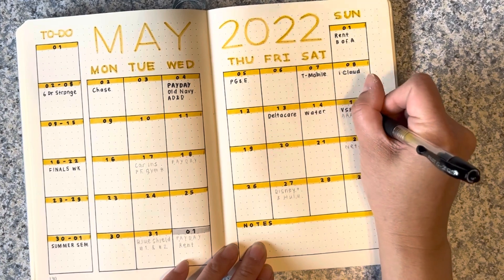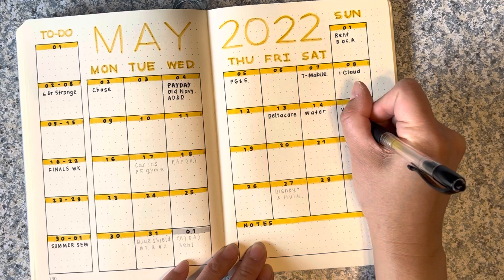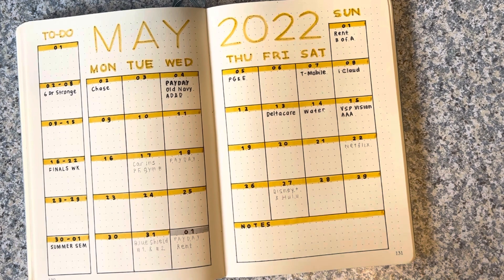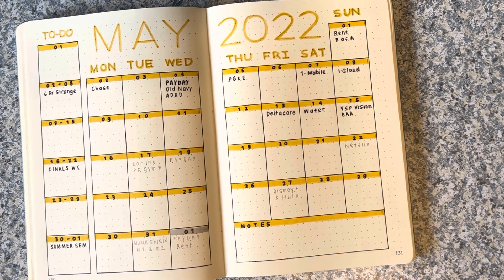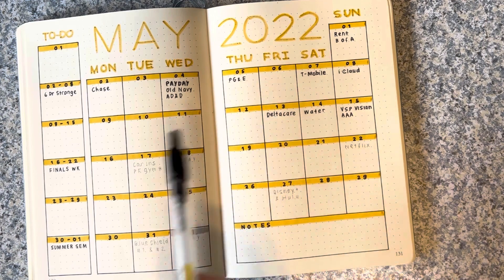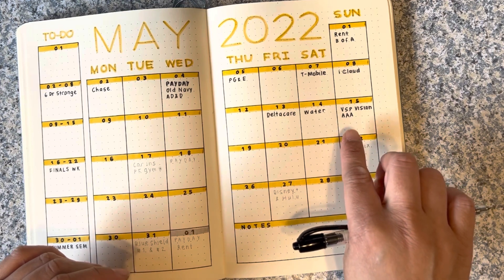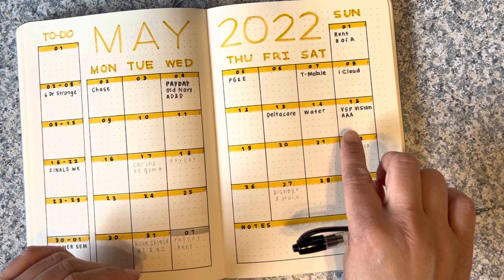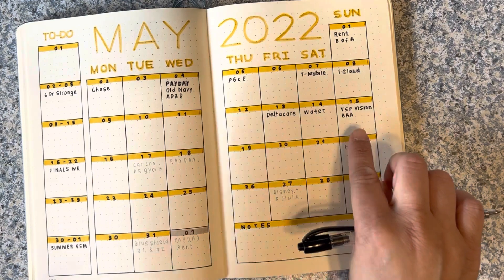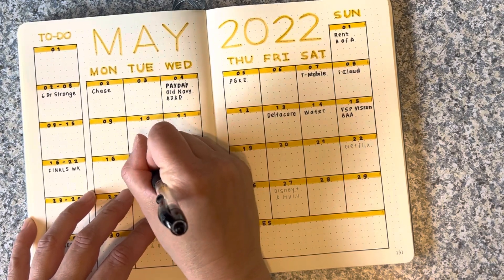VSP Vision — that's my vision insurance. Something different on this calendar is Triple A; my membership is up for renewal. It's technically due on the 15th when it renews, but I might just go ahead and pay that early with my May 4th paycheck. I don't have a sinking fund for this — it's probably just going to come out of my car maintenance fund since there isn't extra money in my gas fund right now. My car insurance is due on the 17th.